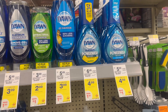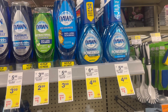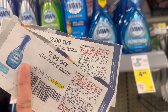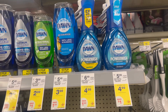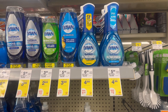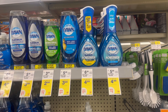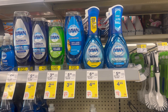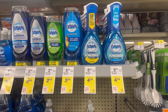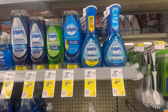We also have a good deal on Dawn Power Wash, but for this one you need a paper coupon. These are $4.99 and we have a $2.00 paper coupon, plus a $2.00 digital coupon. By grabbing four, that's $19.96. Using four $2.00 paper coupons, after the coupons you will pay $11.96, then you receive $5.00 back. So making four Dawn Power Wash for just $6.96, or $1.74 each.